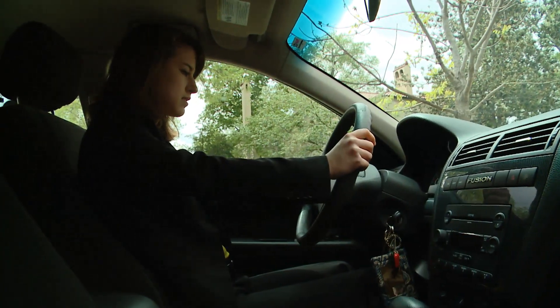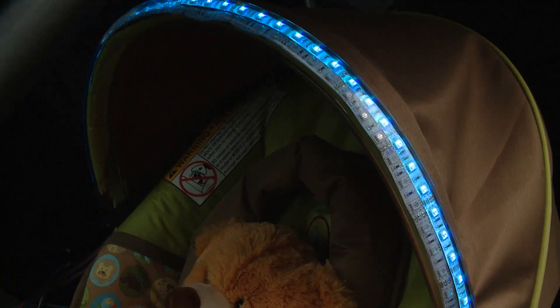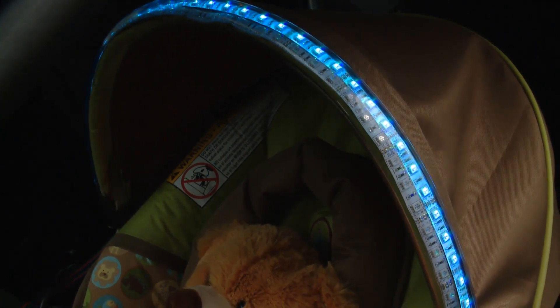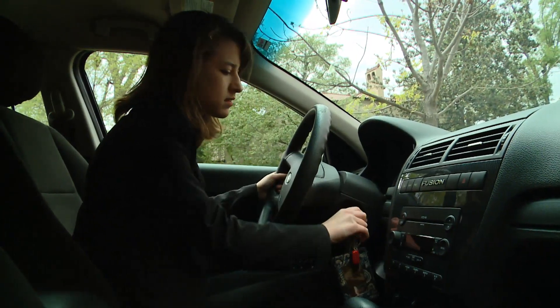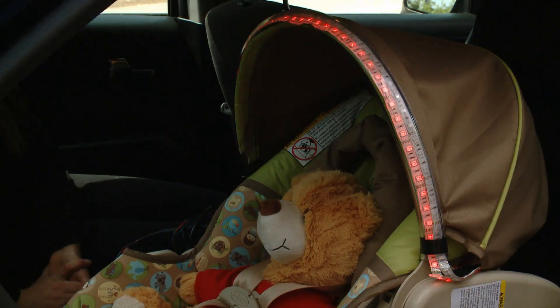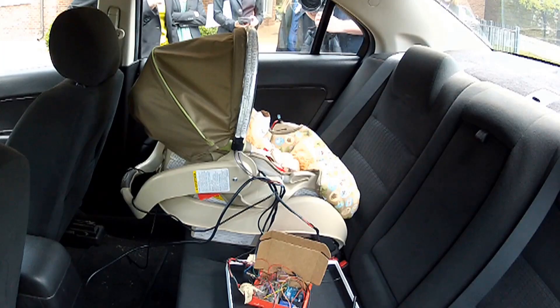With the child buckled in, when the car starts, blue lights show up on the car seat, saying the child is safe. But when the car is turned off, red lights flash and a key fob lights up, vibrates, and buzzes, saying your child is still in the seat.